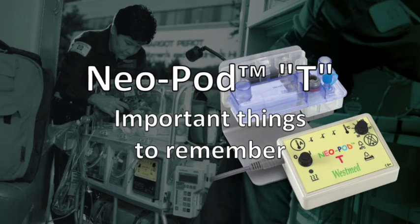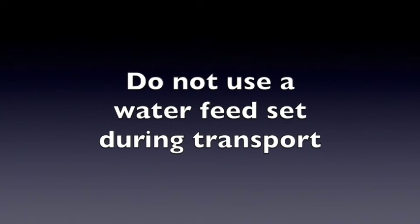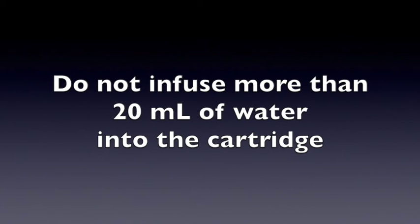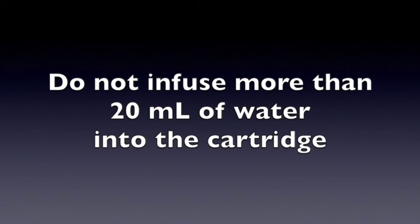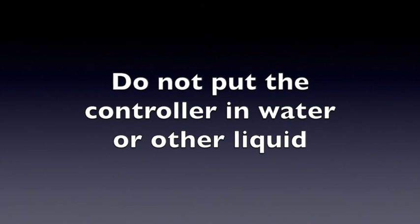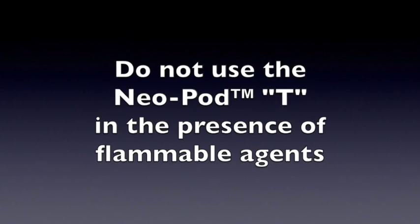When using the Neopod T, it is important to remember: do not use a water feed set during transport. Motion or non-level conditions can cause the lava bed cartridge water level float to malfunction. If additional water is required during transport, supply only with a syringe. To prevent excess water from entering the patient airway, the lava bed cartridge incorporates a safety drain — if an excessive amount of water is supplied, the safety drain opens and drains excess water out the bottom of the cartridge. When filling initially, do not infuse more than 20 mL of water on setup. Do not put the controller in water or other liquid, as this may cause damage. Disconnect from power prior to cleaning the controller or cables. Do not operate the controller if damaged. Do not use in the presence of flammable anesthetic agents.